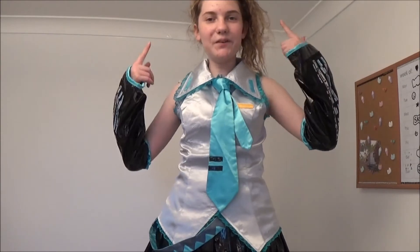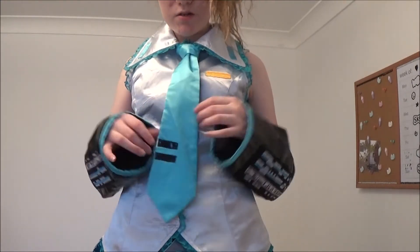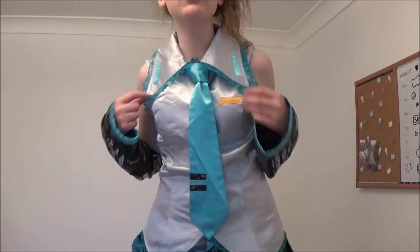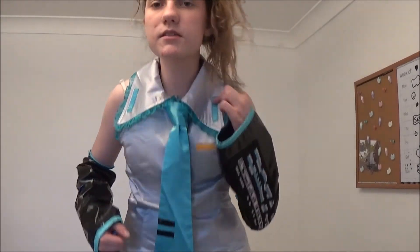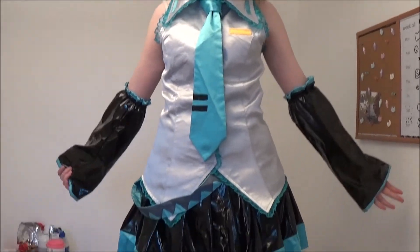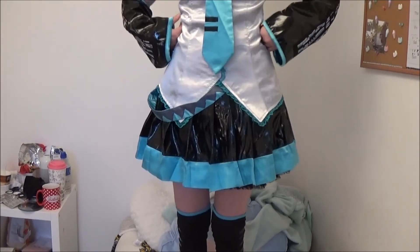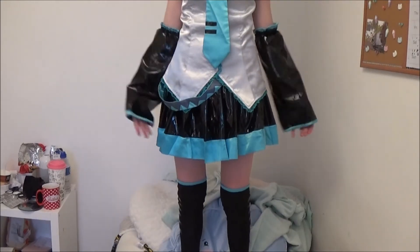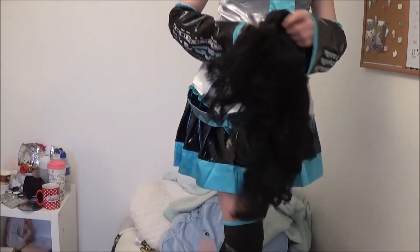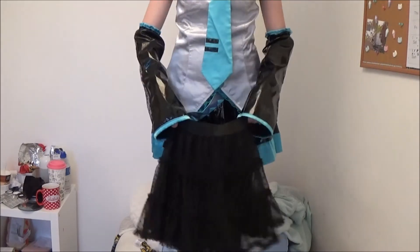So here's the top half of the costume on — the tie tied properly, the arm pieces on. I love how big the collar is because it really looks accurate, and you can see all the details. For the skirt: I actually have a petticoat on underneath. Without the petticoat this is what it looks like — but with even a basic petticoat from somewhere like Morrisons it really does make a difference and adds puffiness to the skirt.